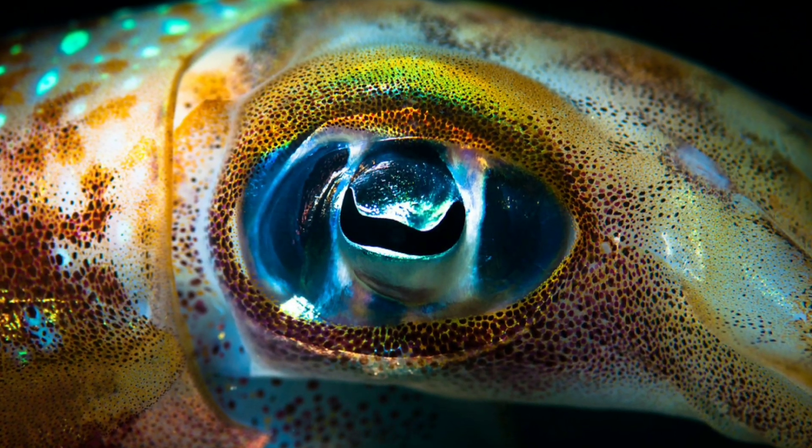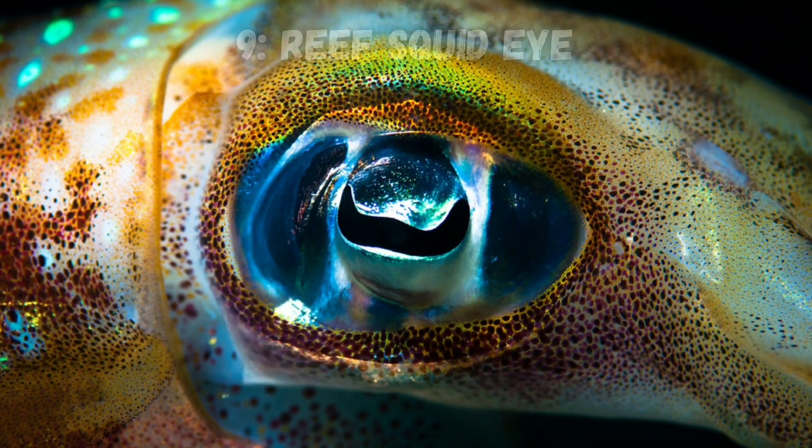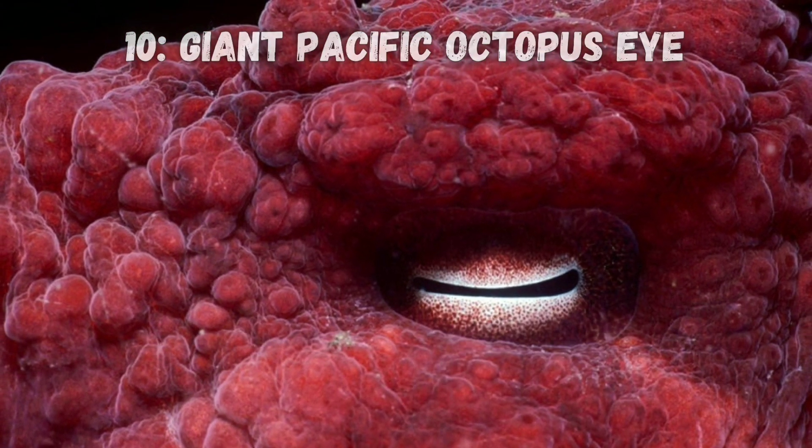This psychedelic eye belongs to a reef squid. Here is a giant Pacific octopus's eye.